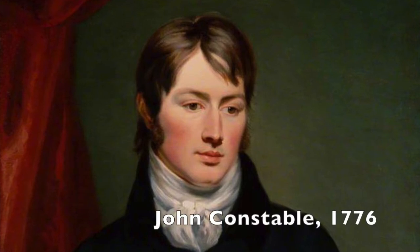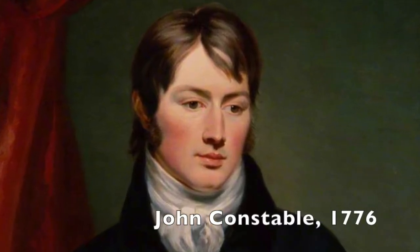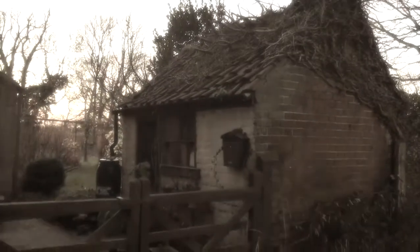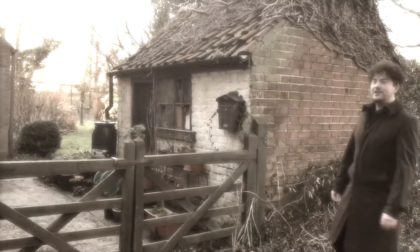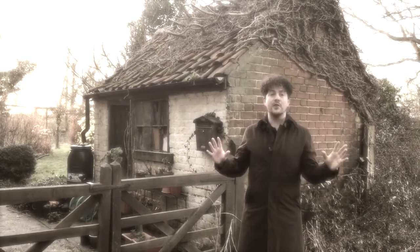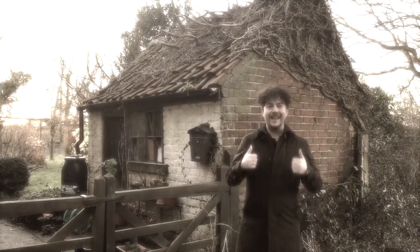Let's start with John Constable. He was born in 1776 in Suffolk. Suffolk, still to this day, is sometimes known as Constable country. His paintings were very popular and usually included beautiful cloudy skies, people working outdoors and picturesque buildings nestled within the countryside. Constable was all about finding the most beautiful places in England and trying to make them picture postcards. He was all about beauty, idealisation — that was Constable.